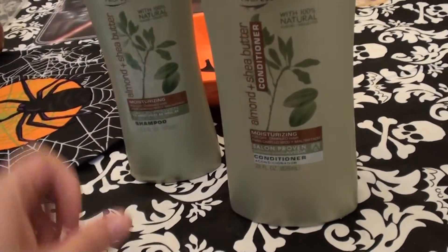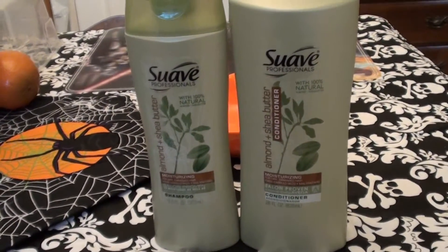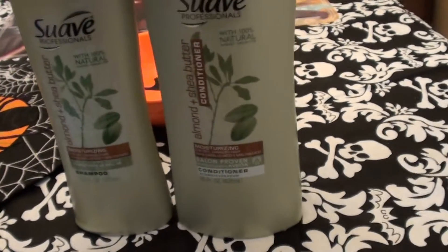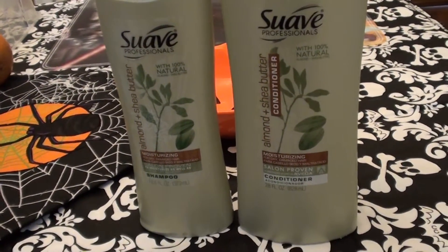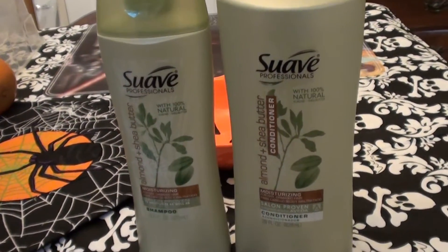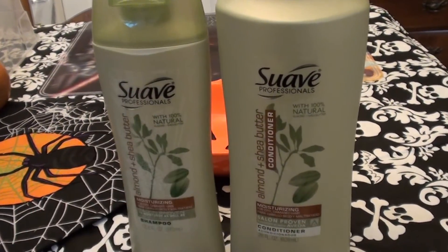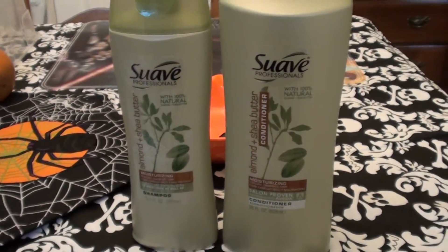I definitely recommend this if you have dry damaged hair, color treated hair, or hair that is in rough shape like mine. I love my hair — I think I have great hair, it could be better, but you know. I love every single one of you so very much, thank you for your time, thank you for watching, give this video a big thumbs up — much love, take care, bye beauties!